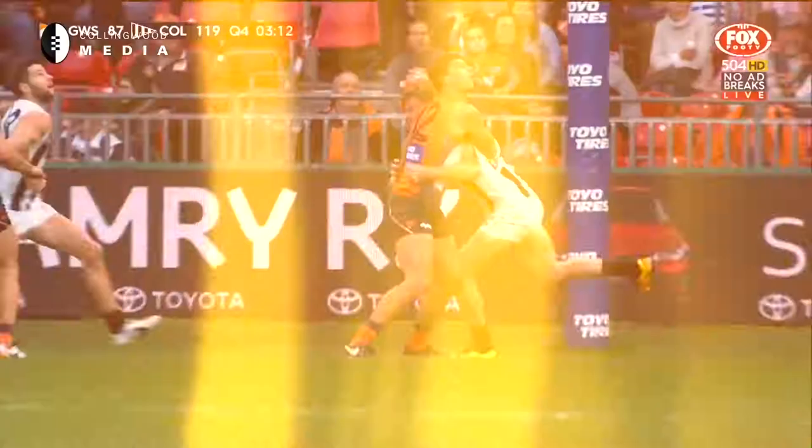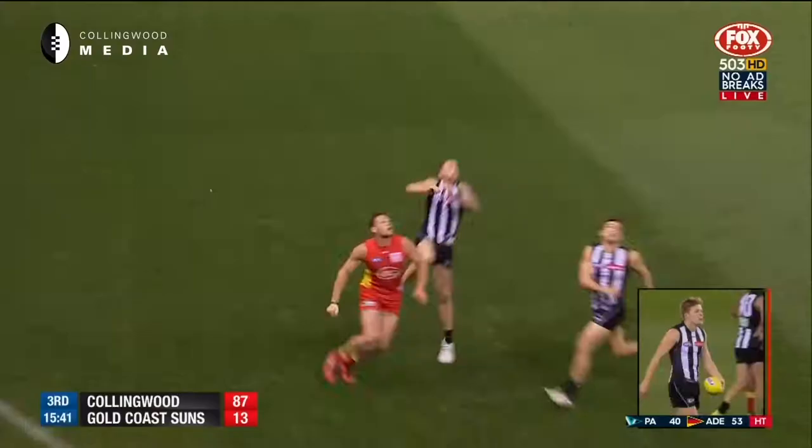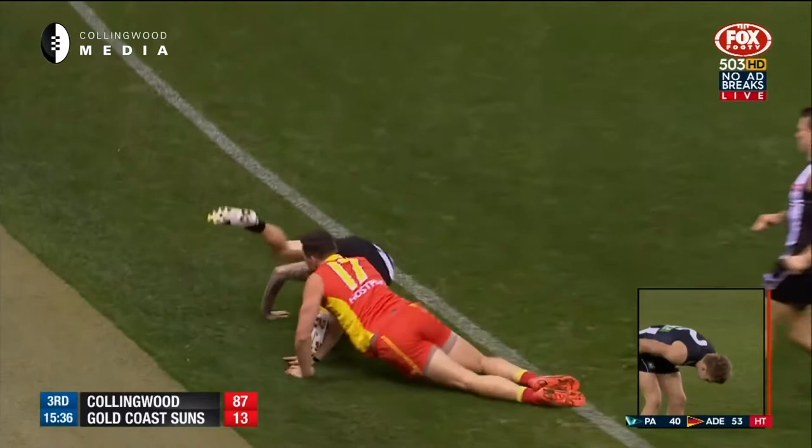Bumps it to the goal square. Patton's down there. Howell! Pulls down a ripper! Jeremy Howell! Sensational grab.